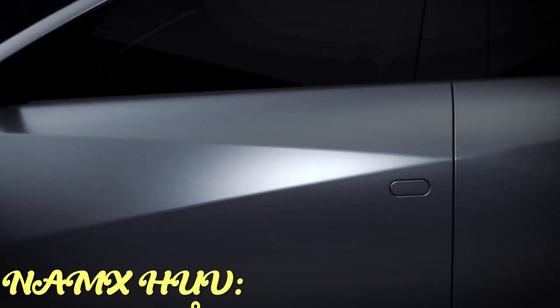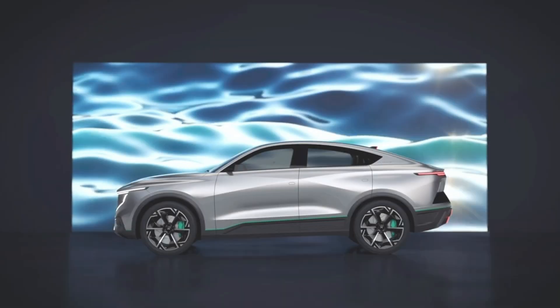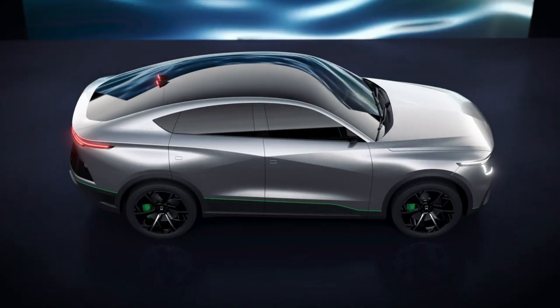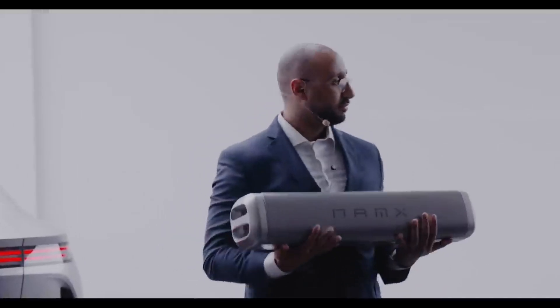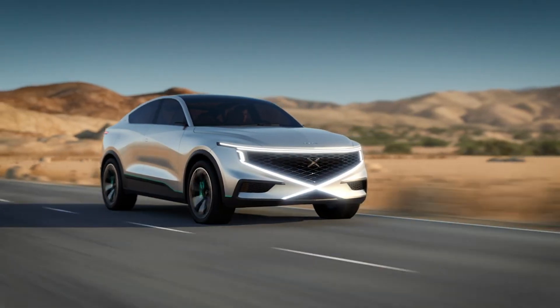The NamX HUV is a hydrogen-powered car made by a French startup. It's a crossover vehicle that runs on hydrogen fuel capsules. These capsules connect to a fuel tank built into the car, allowing it to power not just the vehicle but also generators and other devices. There are two versions: one with all-wheel drive and 550 horsepower,